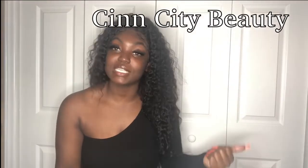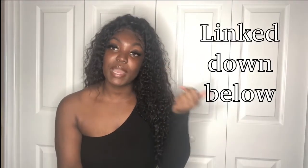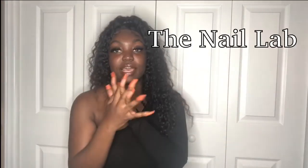Oh, I forgot to mention — my hair, lashes, and lip gloss are all from Sensitive Beauty. I'm wearing the big curly hair with a matching frontal, Attention lashes, and the Brown Sugar lip gloss. My nails are from the Nail Lab on Instagram — I got four sets for about $30. They look really cute on camera. Anyway, hopefully I'll see you guys in the next one — this is Sam signing off, peace!